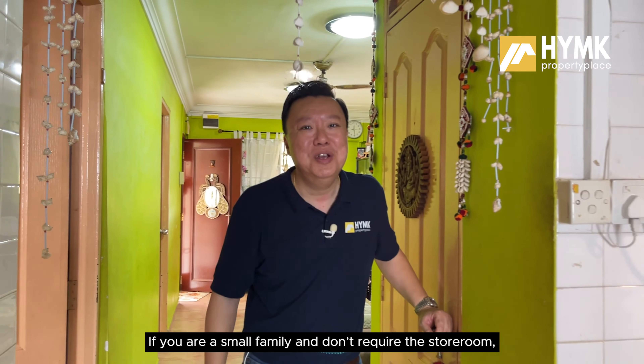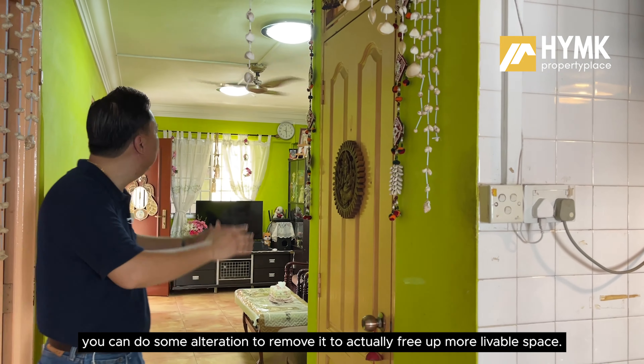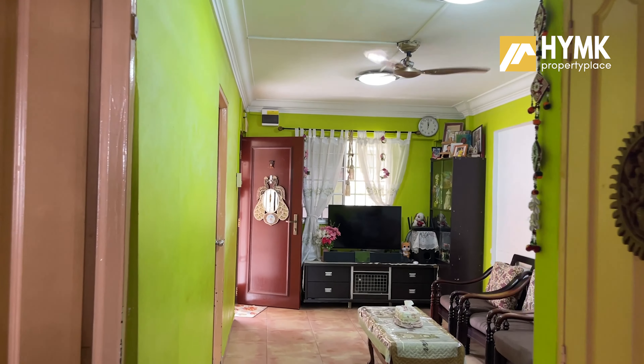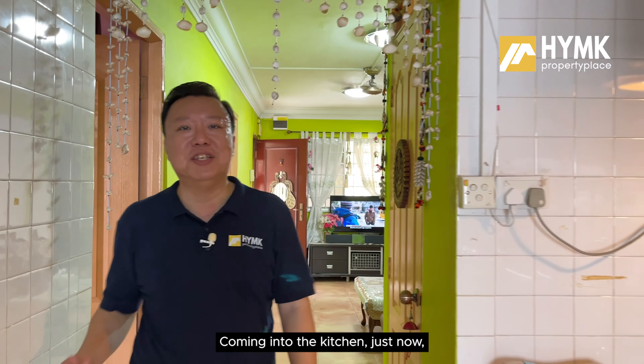Before you enter the kitchen, there is the original storeroom here. If you are a small family and don't require the storeroom, you can do some alteration to remove it and free up more livable space.